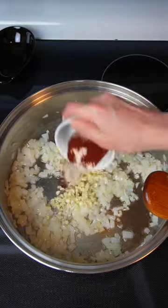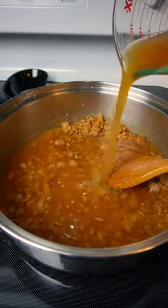To make it, sauté an onion until fragrant, toast up some garlic and spices, then stir in flour until it dissolves. Add in veggie broth, mix, and cover until thick.